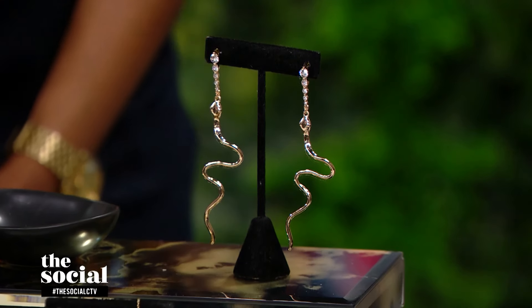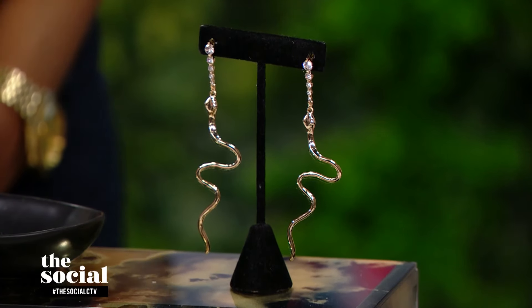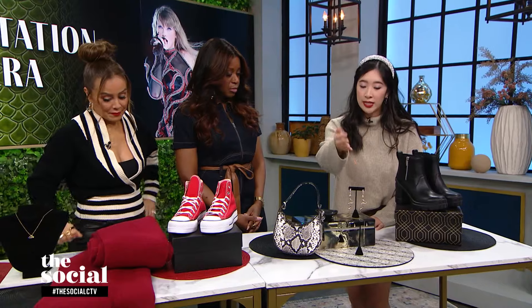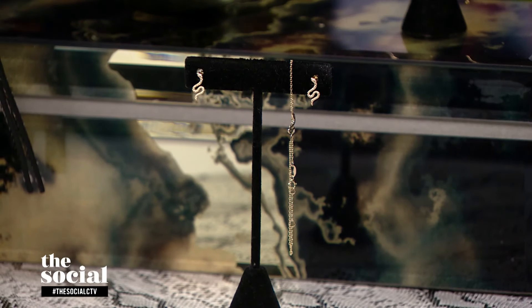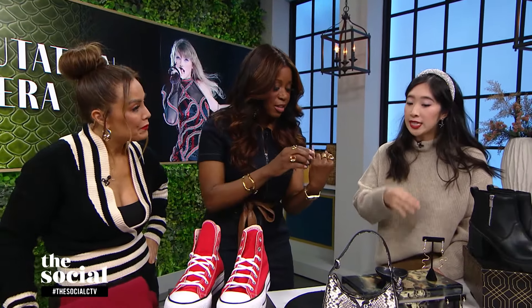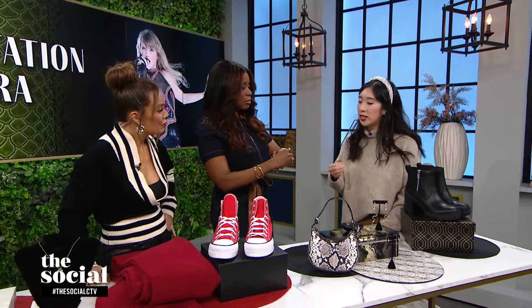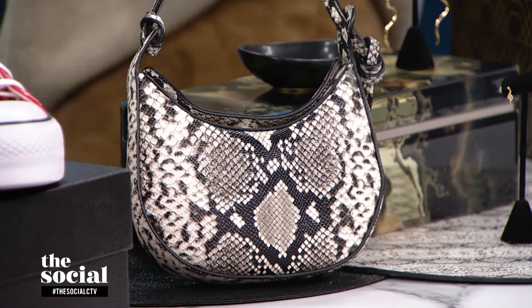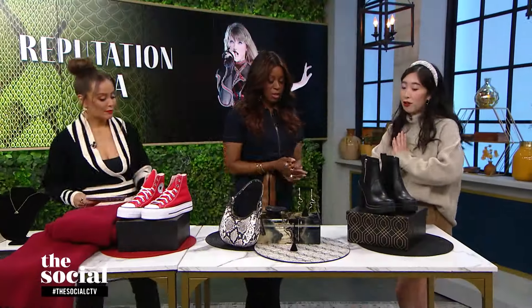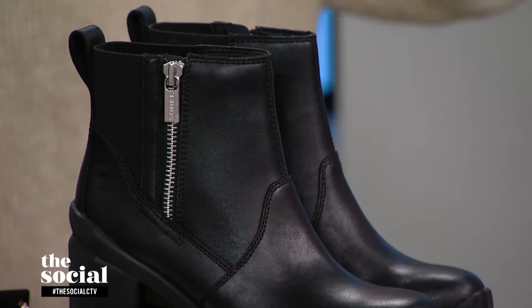These are statement earrings from Aldo — really fun. Now if you want something a bit daintier for every day, I brought this brand from Blue Boho, a Toronto fine jewelry designer. They have wonderful options like dainty earrings and stackable rings — you can see one has a little snake on it, great to stack onto your everyday ring bag. Snake print is also trending for fall. I brought this beautiful Reformation mini Rosetta bag with a magnetic closure for all your essentials. And last but not least, Chelsea boots from Sorel — they're waterproof, great for those November shows in case it rains.